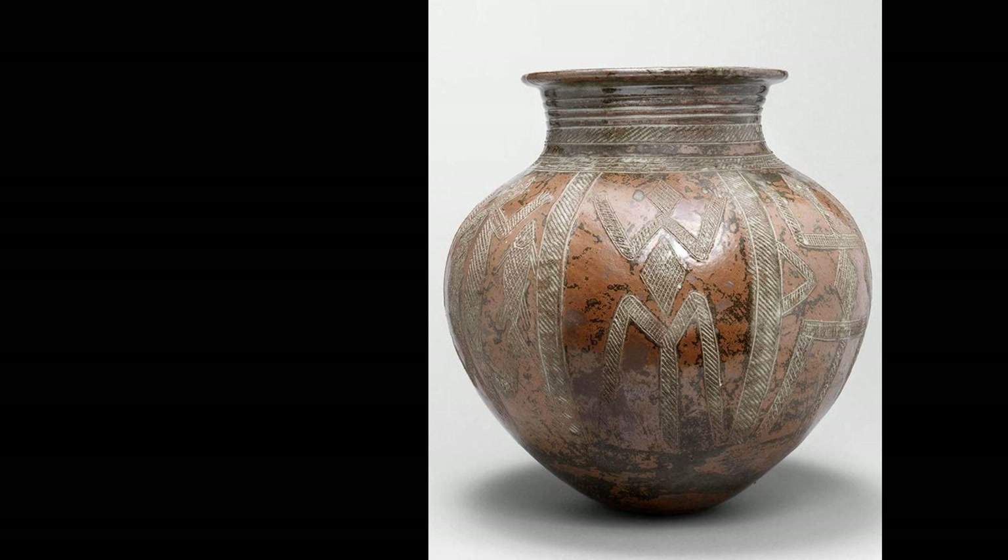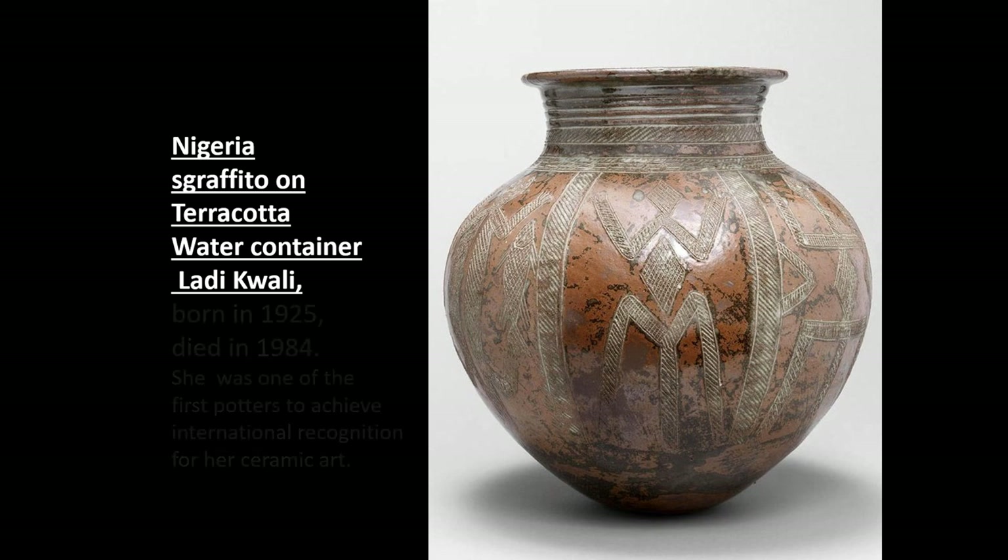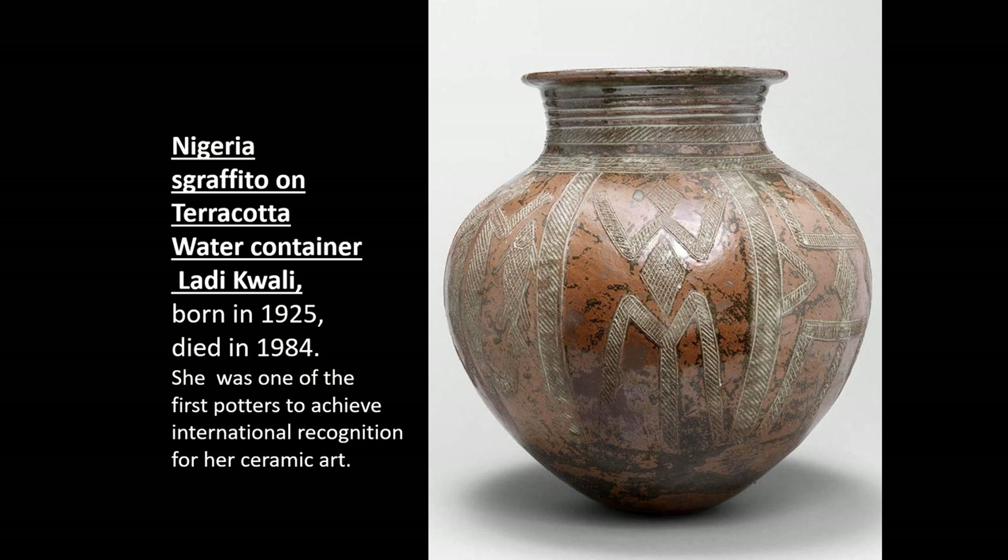Here is a piece from Nigeria using a sgraffito technique through terracotta — a surface of terra sigillata or slip is applied and then scratched through. The potter is Ladi Kwali, born in 1925 and died in 1984. She was one of the first potters to achieve recognition internationally for her ceramic art, producing very symmetrical, full forms with quite a lot of patterning on them.